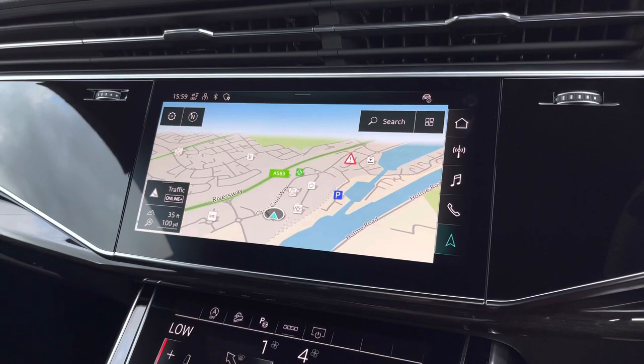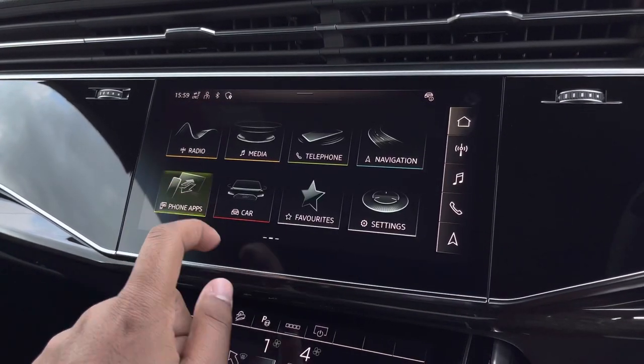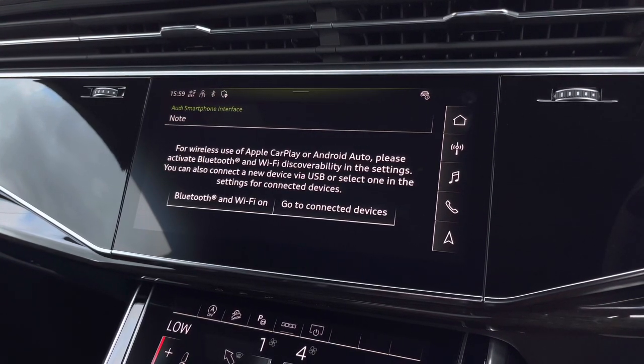There's also Audi's smartphone interface, allowing you to connect your device media via wireless Apple CarPlay or Android Auto, so streaming your favourite music or podcasts couldn't be easier.